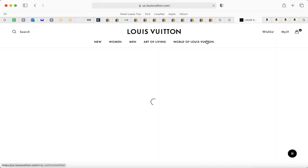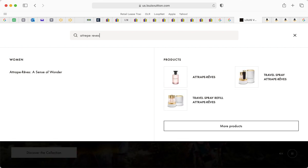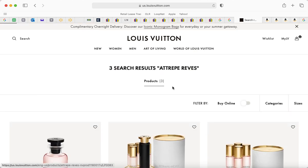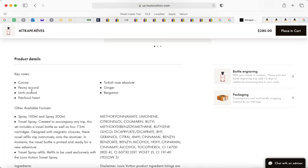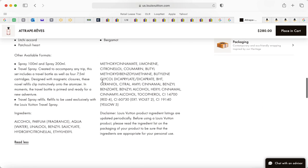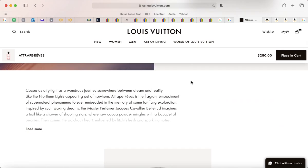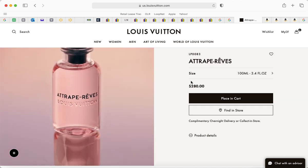My favorite perfume — I'm going to buy it this weekend or next week. I'm trying to make sure I have enough emergency fund money and don't dip into it for a perfume. It has cocoa, peony accord, lychee, patchouli, Turkish rose, ginger, and bergamot. It does have BHT, which is a known carcinogen, but I still want it. A $280 bottle of perfume could have been made without BHT — they still chose to include it. It's 3.4 ounces.